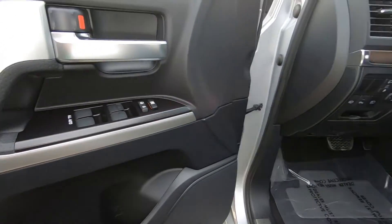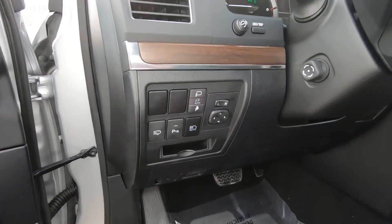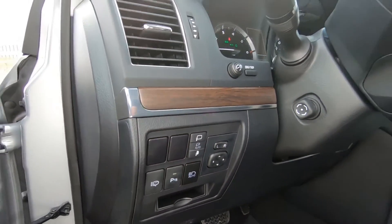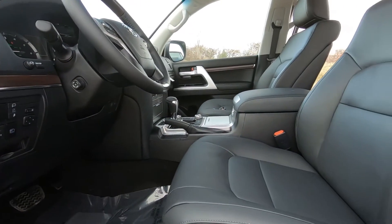Here are your driver's door controls, and down here we do have controls for your lighting system, your power mirrors, and we also have a power retractable steering wheel — the switch is right there on the left-hand side.